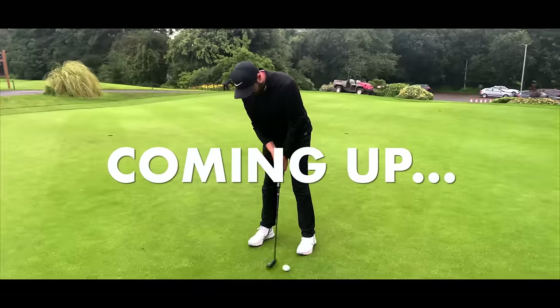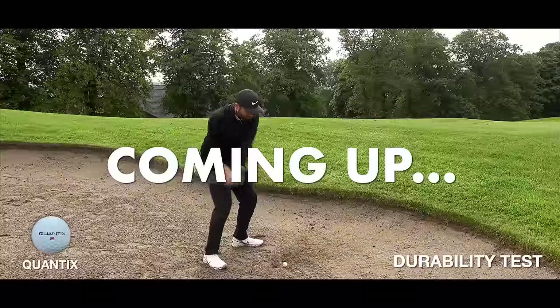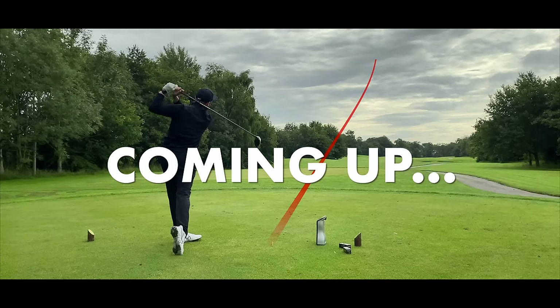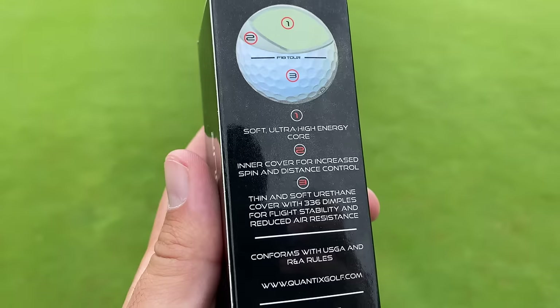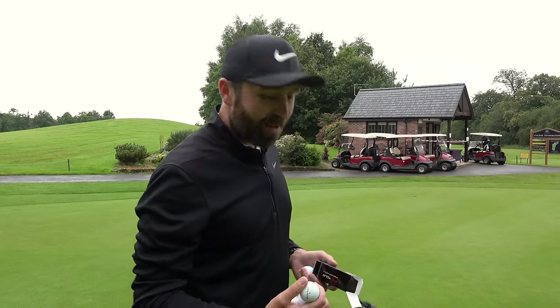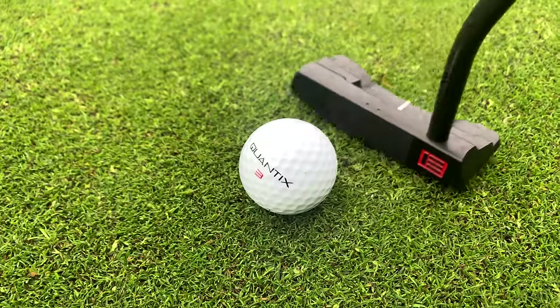Before we test it against the Pro V1, I'm going to get on the putting green and see how it feels, hit some chip shots and see how it spins around the green. Also check its durability — does this cover last? I need to chop one in half to see what's inside, and then finally get to a tee and give it a rip with the driver. On the box it does say it conforms with USGA and R&A rules, so it is a conforming ball. If this ball is genuinely longer, we might be looking at a new golf ball.